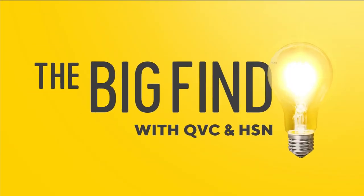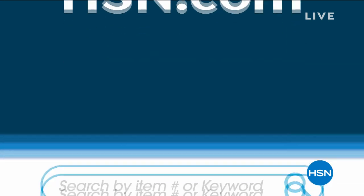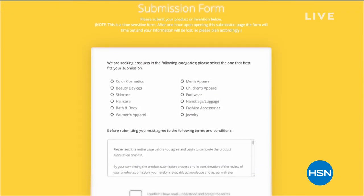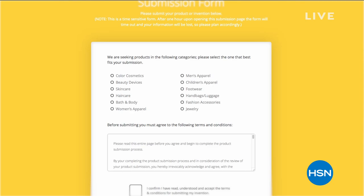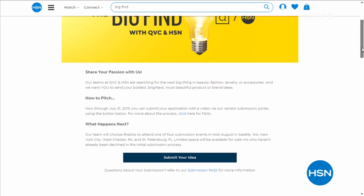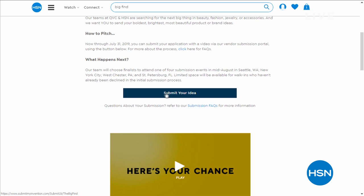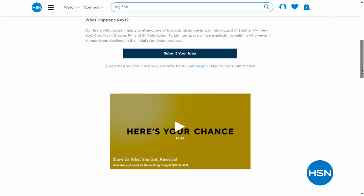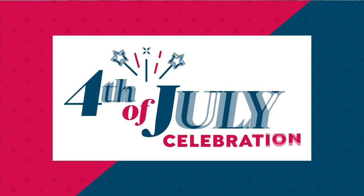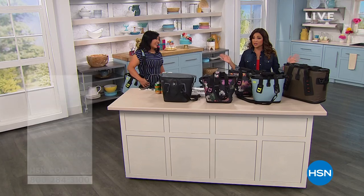Also, have you heard of the Big Find? Every day HSN and QVC delight millions of customers. What if you are the next great success story — or someone you know is? We're now taking submissions in beauty, fashion, accessories, and jewelry through July 31st as HSN and QVC present the Big Find. Go to HSN.com or QVC.com and type 'the big find' in the search bar to get all the info on how to enter. There are some great ideas out there just waiting to come to fruition.